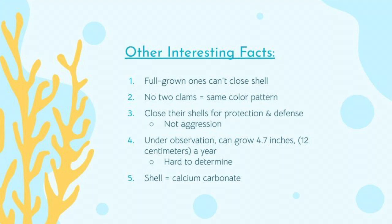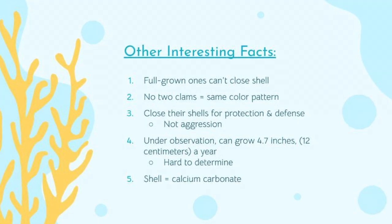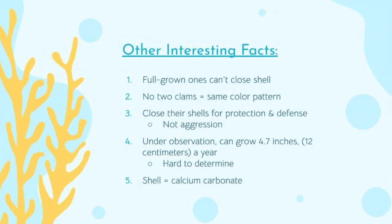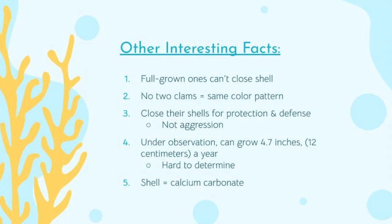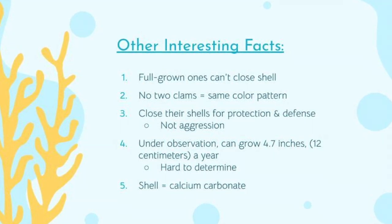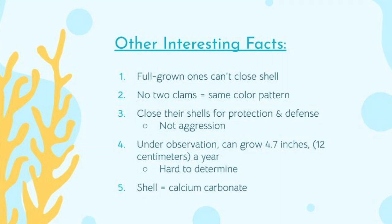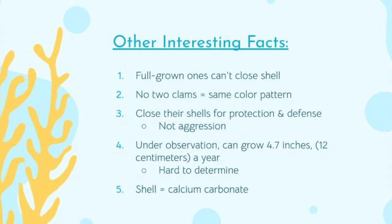Other interesting facts. One: once full grown, these clams cannot close their shell completely. Two: no two giant clams have the same coloration — they can all be beautifully multicolored. Three: the giant clams close their shells as a defensive response, not for aggression. Four: the Tridacna gigas under observation tends to grow 4.7 inches or 12 centimeters in a year, though it is hard to determine growth rate in the wild. Five: their shell, like many other mollusk shells, is mainly comprised of calcium carbonate.